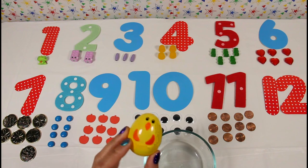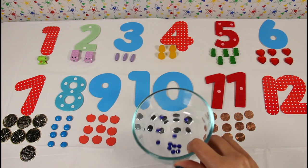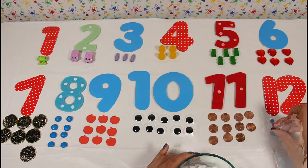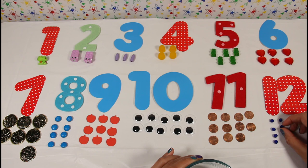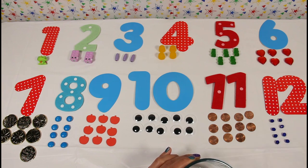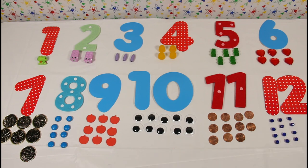This is our last egg. Let's crack it open and see what's inside. Oh my goodness — they're tiny little blue beads! And there's 1, 2, 3, 4, 5, 6, 7, 8, 9, 10, 11, and 12. Twelve tiny blue beads!